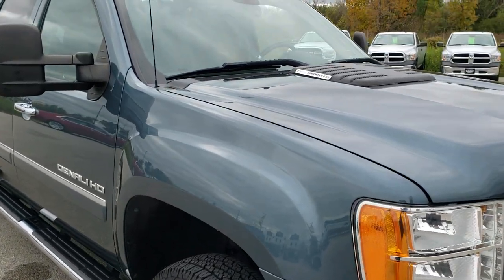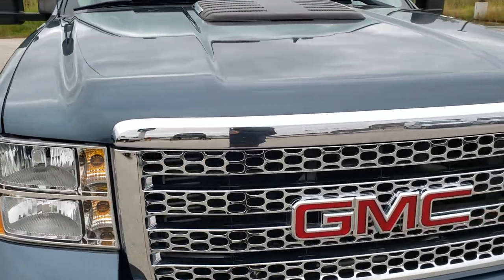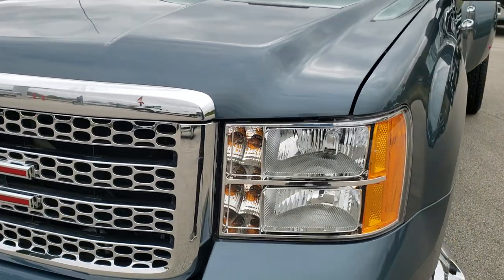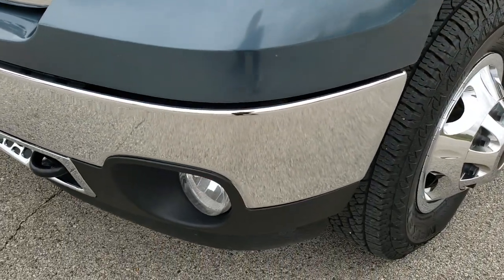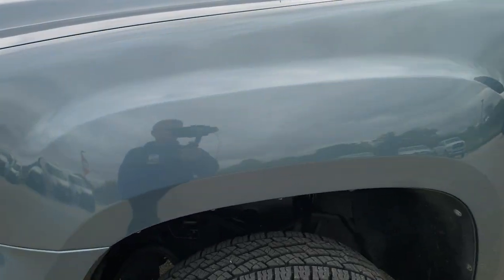This truck has the 6.6 liter Duramax diesel with the LML motor which pumps out 397 horsepower. From this HD video you will be able to tell that this truck is extremely clean all the way around inside and out. This vehicle has been through our state of Wisconsin safety inspection process, which is a 130-point inspection.